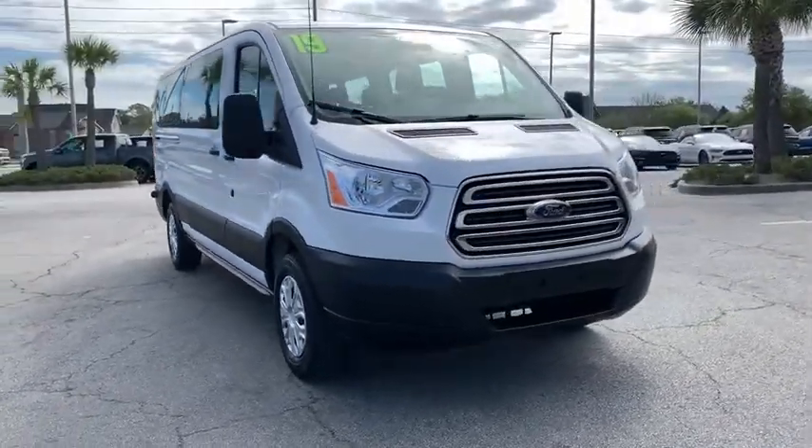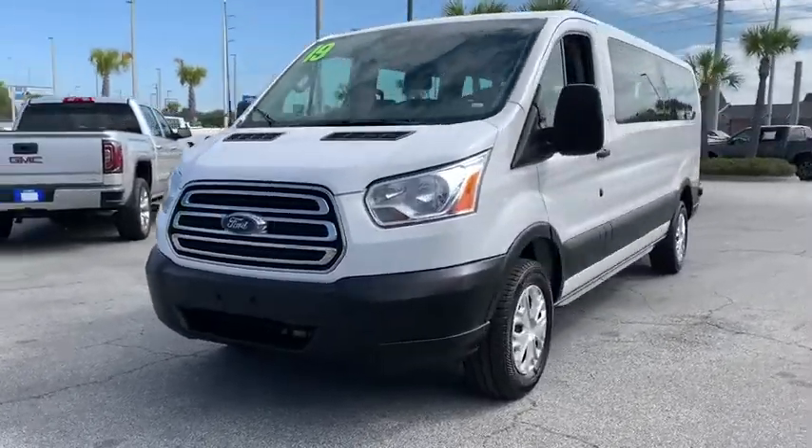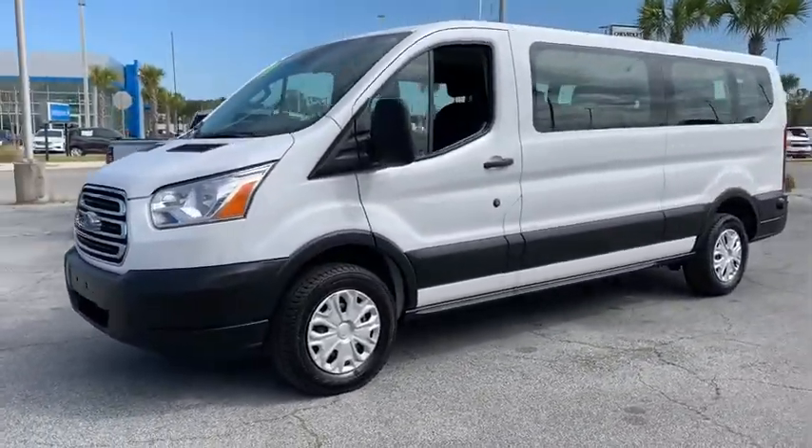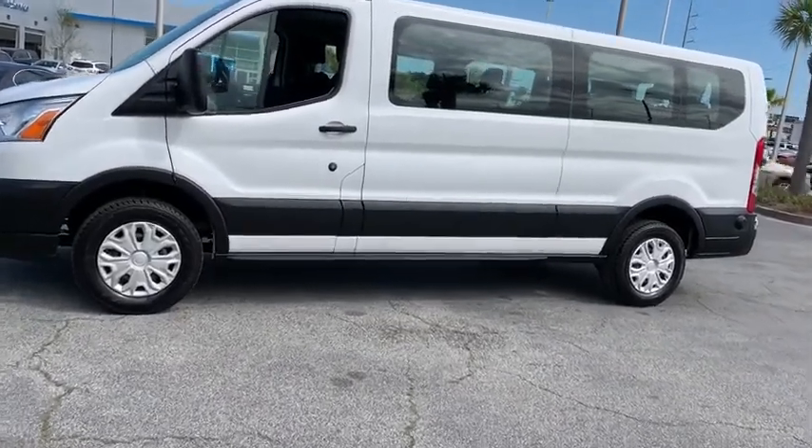You are going to love the 2019 Ford Transit 350. The Transit 350 comes in numerous configurations, impressive payload, and towing capacities. It is comfortable and easy to drive.